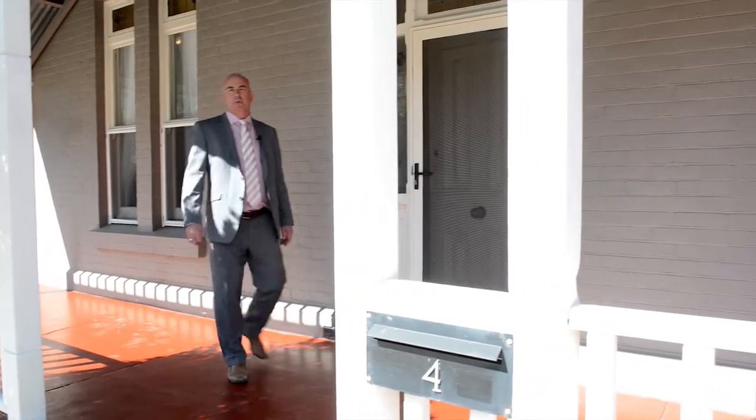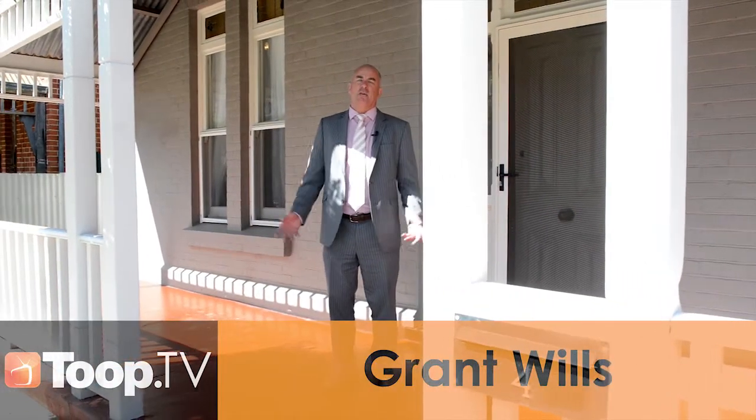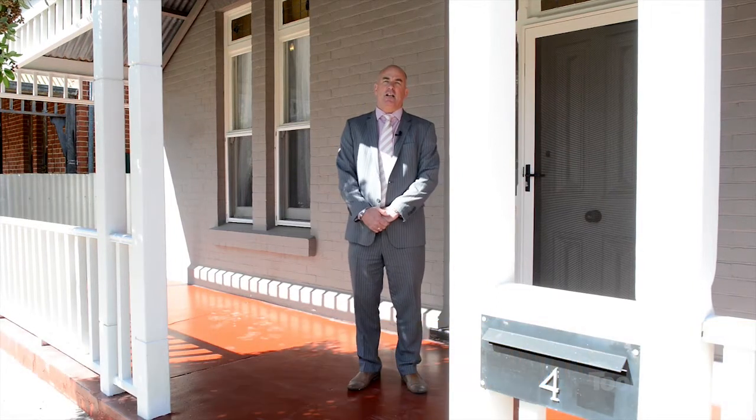Hi, I'm Grant Wills. Welcome to Fort Percival Street here in Glenelg. Before I take you inside, let me just tell you a little bit about this outstanding location.